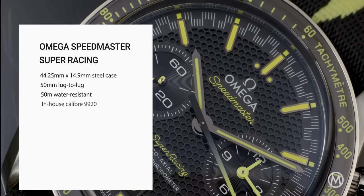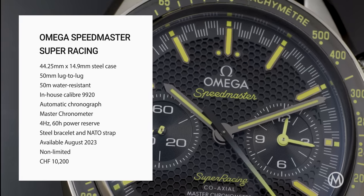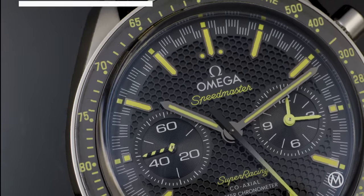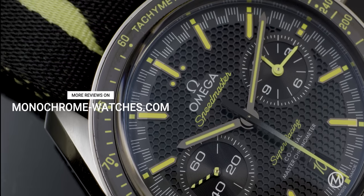The watch will be available as of this summer and priced at 10,200 Swiss francs. For even more technical details, you can consult our article on Monochrome's website at monochromewatches.com.